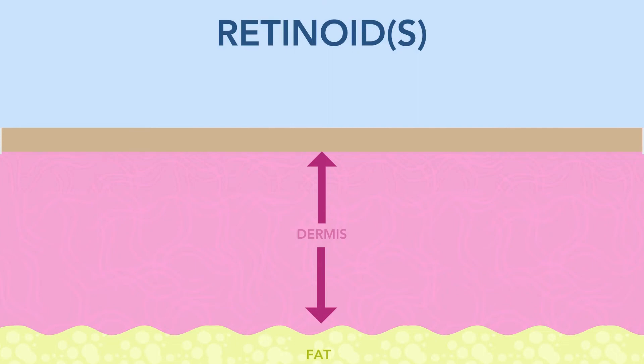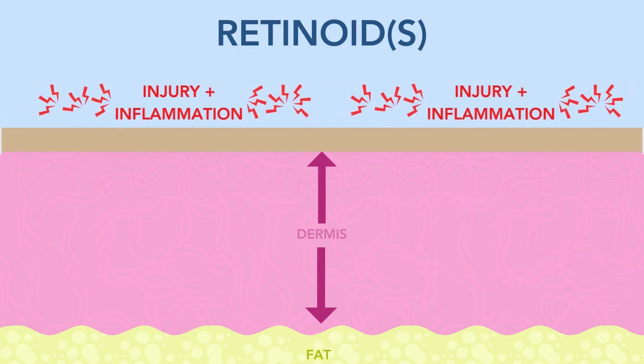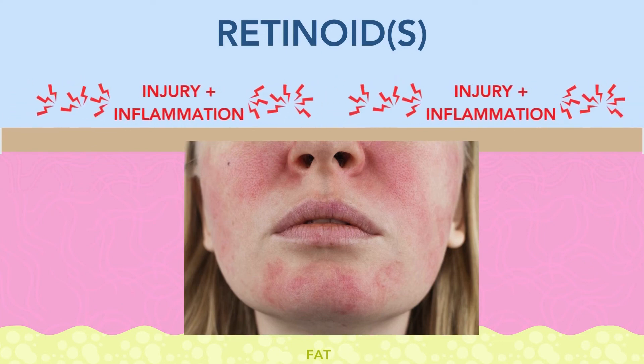we can thin out our stratum corneum too much, to the point where it just goes away and our skin has no protection. It gets very inflamed and very red, and that's when you know you have to take a break from the retinoids — you have to let that very top layer of skin return to normal.